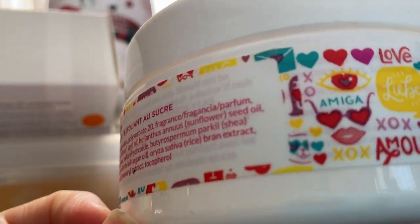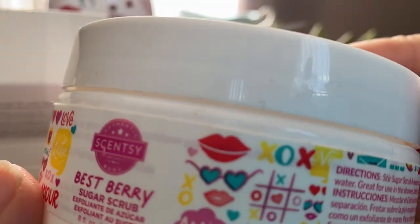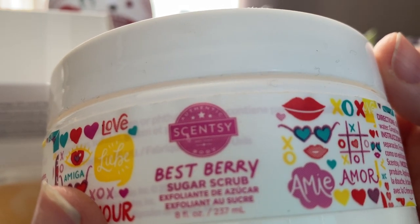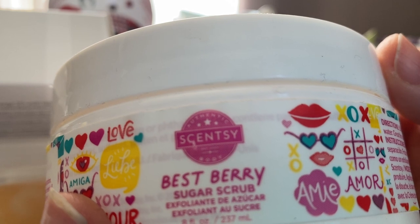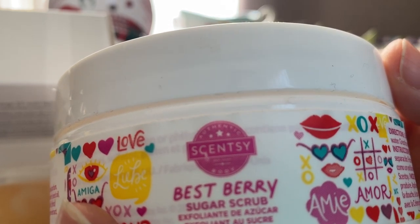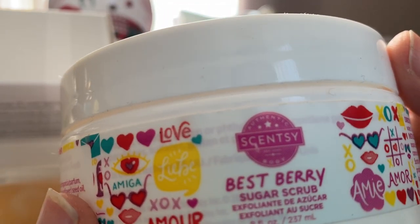I've got a sugar scrub in Best Berry. This is quite nice. I found it was a bit hard to get through — it's not really something I have to use, but it was nice to use. I got it when it was on sale.